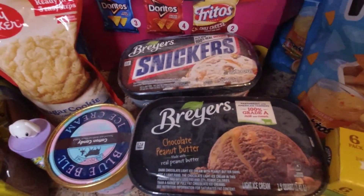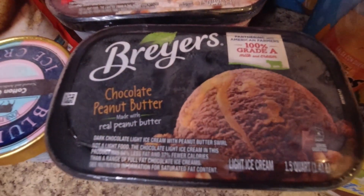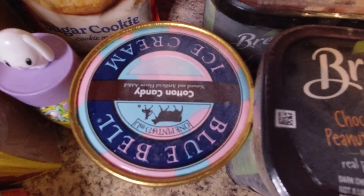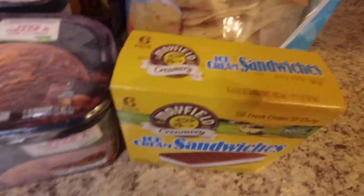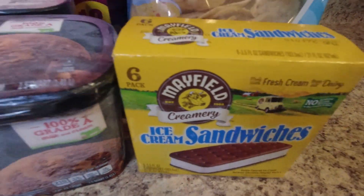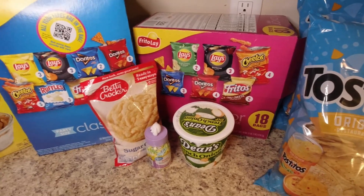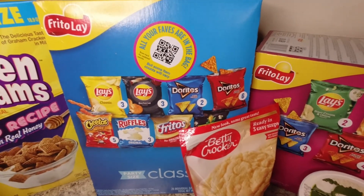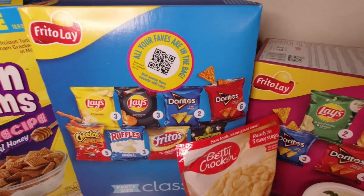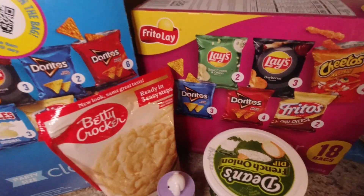My daughter just had to have unicorn mac and cheese, so we got that. We needed more syrup. I grabbed the big value pack of Fruit by the Foot — usually I get the smaller one for lunch boxes but with spring break starting next week the bigger one makes sense. Golden Grahams cereal since we haven't had it in a while. Another pack of Nesquik chocolate milk for lunch boxes and Juicy Juice fruit punch. We each picked an ice cream treat for spring break: I picked Snickers ice cream, my husband picked chocolate peanut butter, my daughter picked cotton candy — we got a small one just in case she doesn't like it — and my son picked ice cream sandwiches.